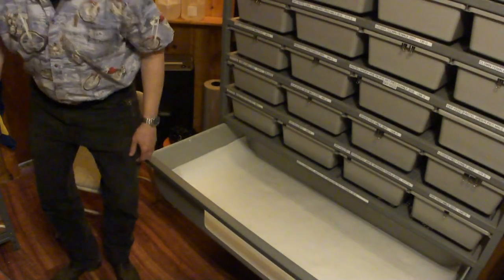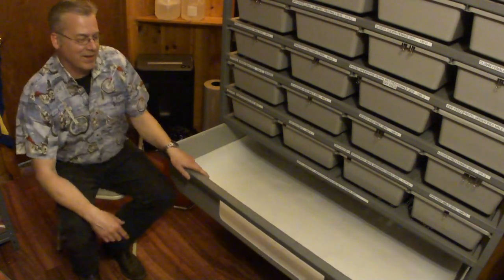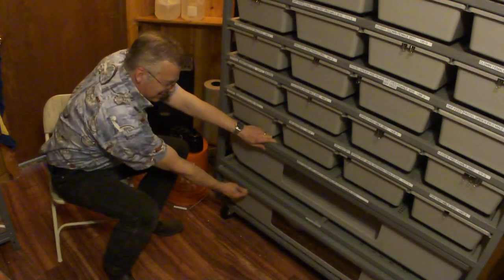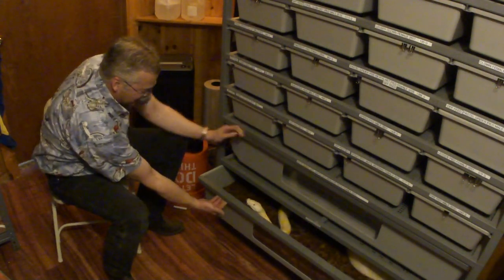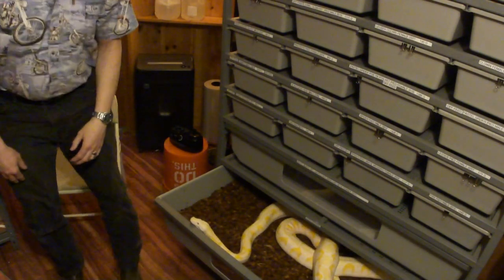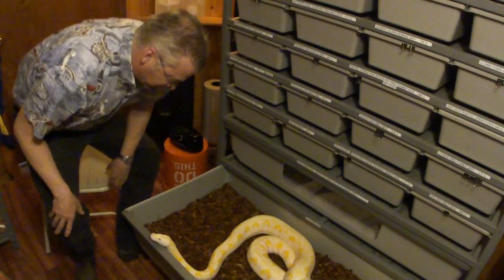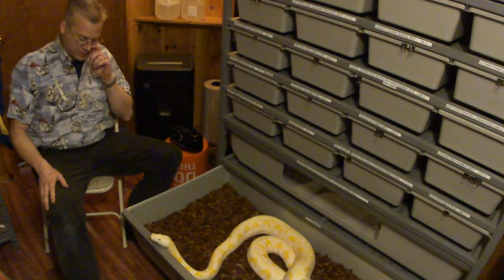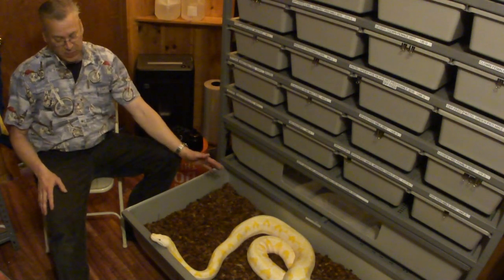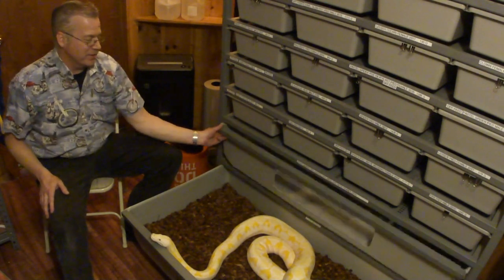There's always something going on here at the shop, and today we have a sick reticulated python. Her name is Lucy, she weighs about 40 pounds. We showed her to the vet and she has a protrusion from her mouth — we think it's from an impact — and I think it might be a little bit of a respiratory infection. So today we're going to treat her.